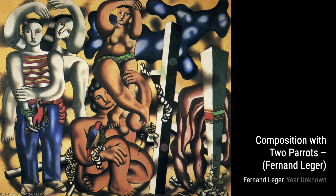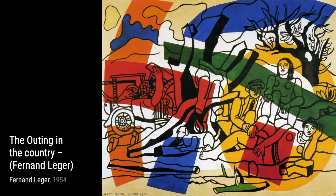Finally, we have The Outing in the Country. This artwork captures the beauty of nature and the joy of being outdoors. Léger's use of bold colors and simplified forms creates a sense of serenity and tranquility.